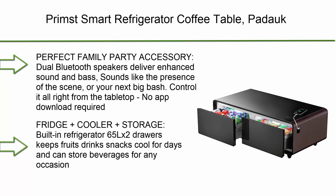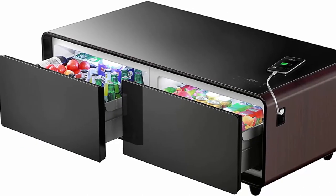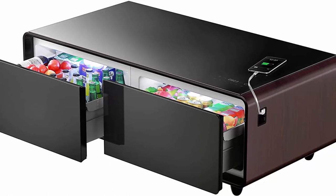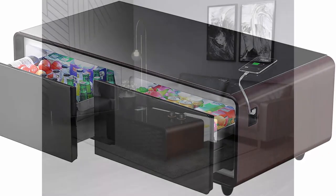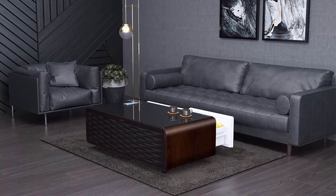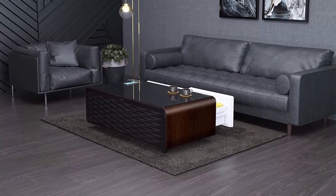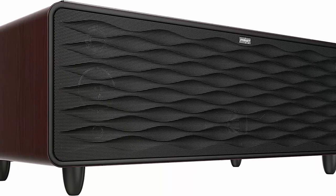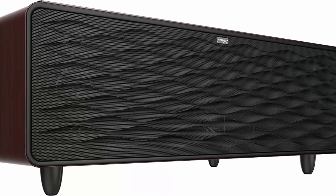Top 3: Primst Smart Refrigerator Coffee Table — a perfect family and party accessory. Dual Bluetooth speakers deliver enhanced sound and bass. Control it all right from the tabletop, no app download required. The 8R rounded corners feature an anti-knock design, integrated metal mesh plate, and efficient heat dissipation. Includes a super quiet ECO energy-saving mode and a child protective lock for safety. The built-in 65L refrigerator with 2 drawers keeps fruits, drinks, and snacks cool for days, with diversified healthy refrigeration to prevent odor transfer between different food items.